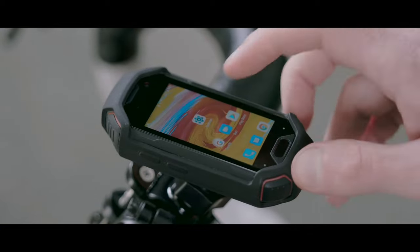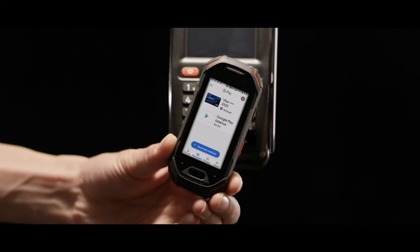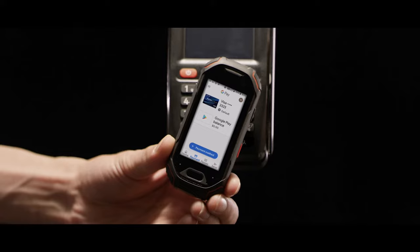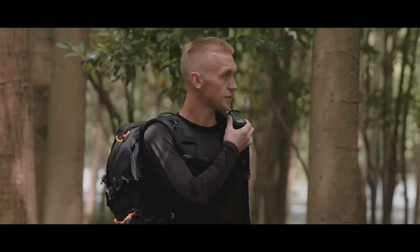Easily unlock the phone with your fingerprint. With the NFC function, you can enjoy the convenience of Google Pay. Atom can also be used as a walkie-talkie with the built-in Zello app and the PTT button. Atom still has decent specifications.